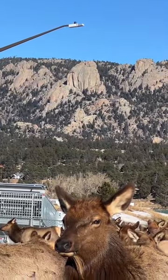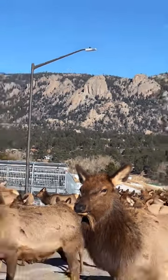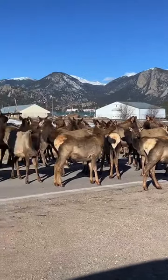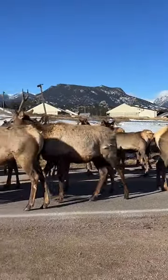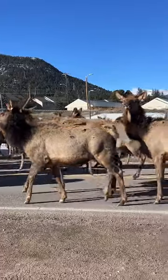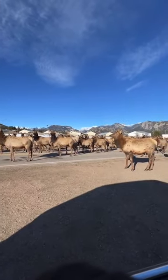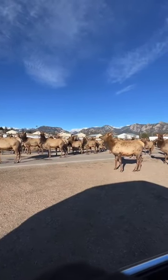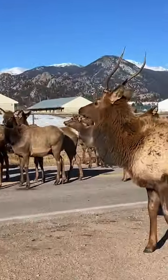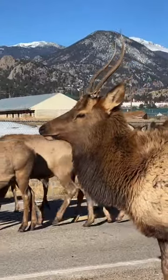It's a little bit hard to see from this angle, but the Twin Owls is a pretty well-known rock formation up here in Rocky Mountain National Park. There's a lot of snow in the park.